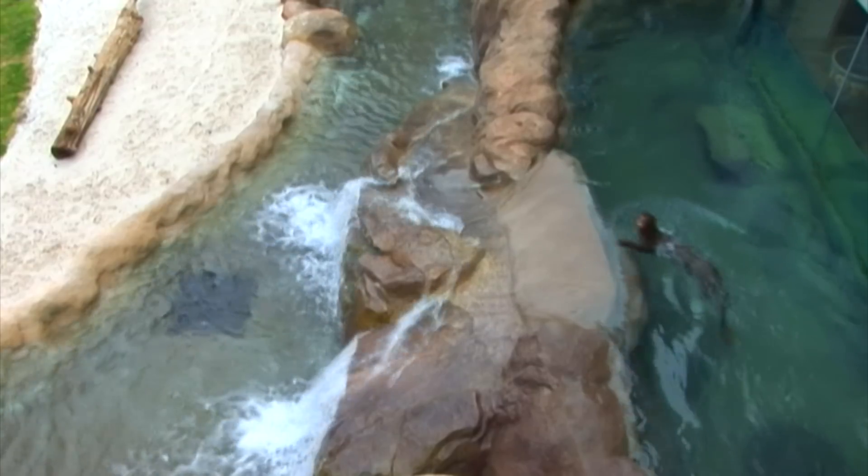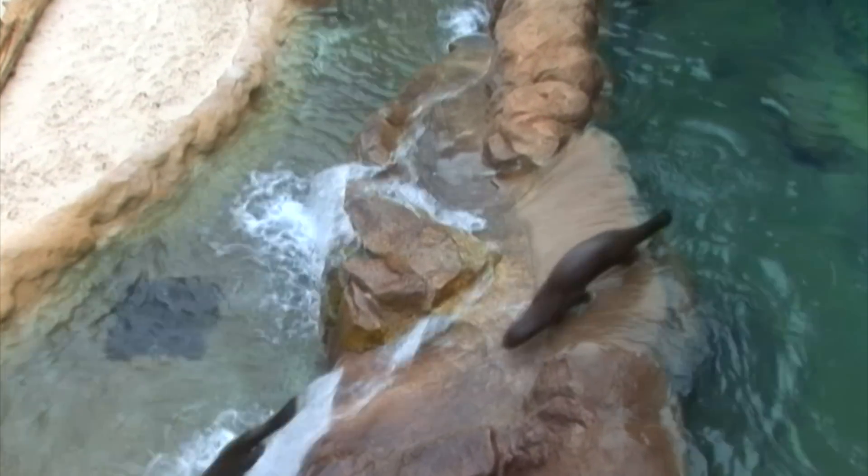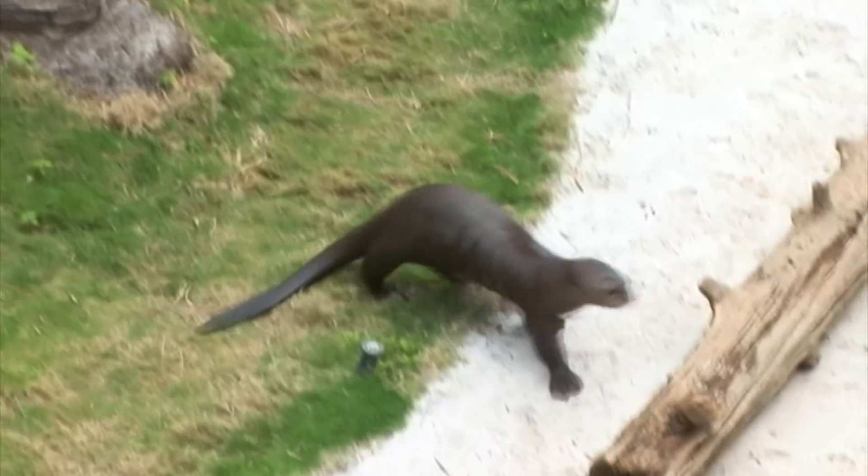Hi, this is Greg Whitaker, Animal Husbandry Manager at Moody Gardens. I'd like to welcome you to our Rainforests of the World exhibit and the giant Amazon otters that we've just added to their new habitat. These guys are loving it down here. They're using all of the exhibit space, running around using the water, the waterfalls, the beaches. They're an excellent enhancement to the overall rainforest package here.